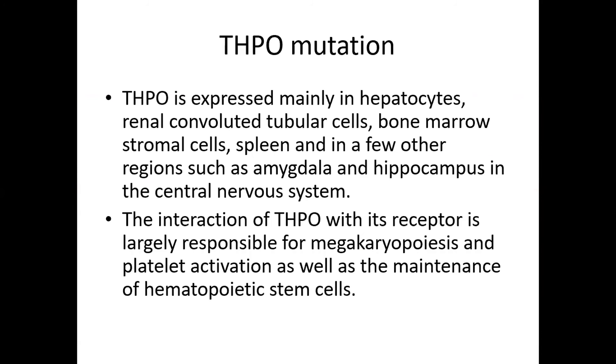THPO is expressed mainly in hepatocytes, renal convoluted tubules, bone marrow stromal cells, spleen, and in regions such as the amygdala and hippocampus in the central nervous system. The interaction of THPO with its receptor is largely responsible for megakaryopoiesis and hematopoietic stem cell activation. Deficiency due to THPO mutation leads to thrombopoietin deficiency, resulting in thrombocytopenia and anemia, as it is also responsible for maintenance of hematopoietic stem cells.